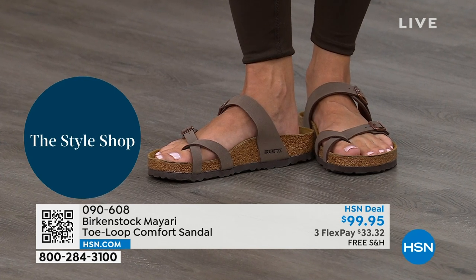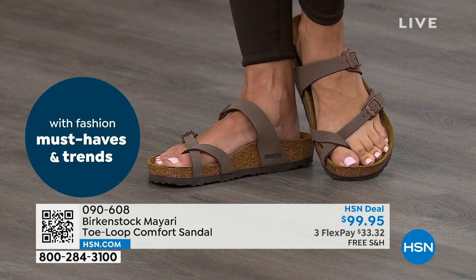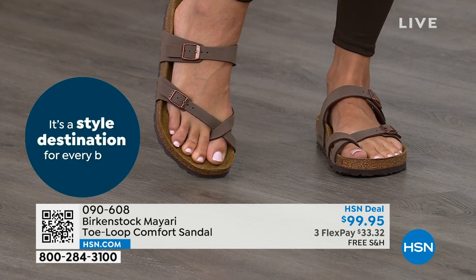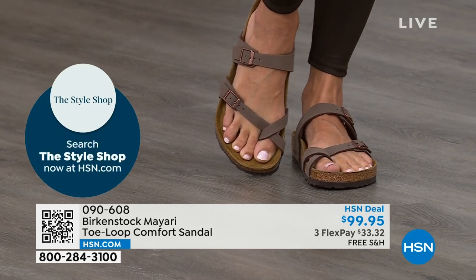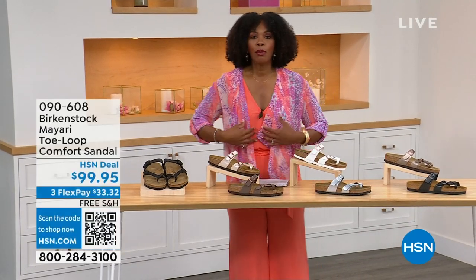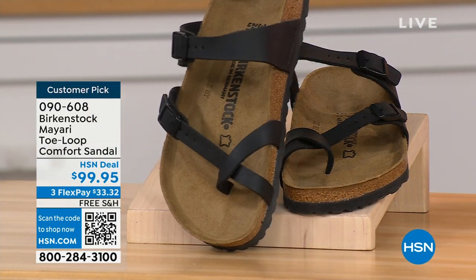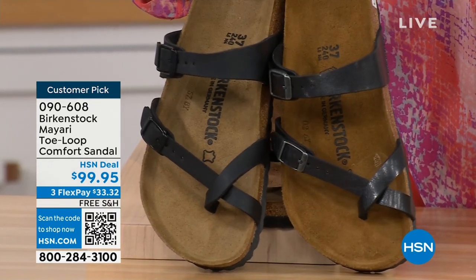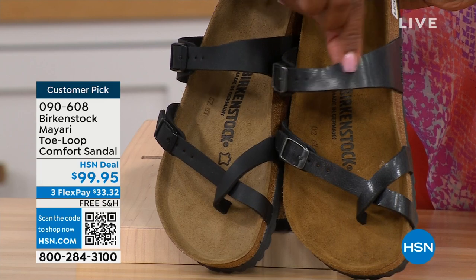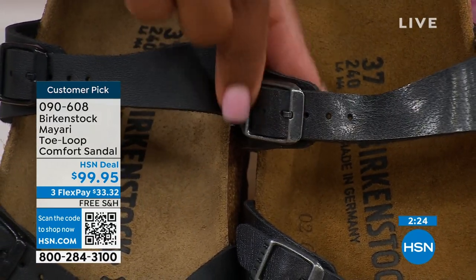Those who wear Birkenstock — that's all they want to wear. If you're looking for the Mayari style in a new color, the item number is 090-608 and flex pay is $33 and change, shipping is free. For darker options: black is matte black with black buckle hardware; licorice has some sheen and slightly different metal coloration. For lighter options: white has a white outsole and rosy-toned buckle; antique is a pearlized creamy color. For neutrals: mocha is a brushed dusty brown; graceful taupe has a metallic finish. Silver is the most limited with about 100 remaining.